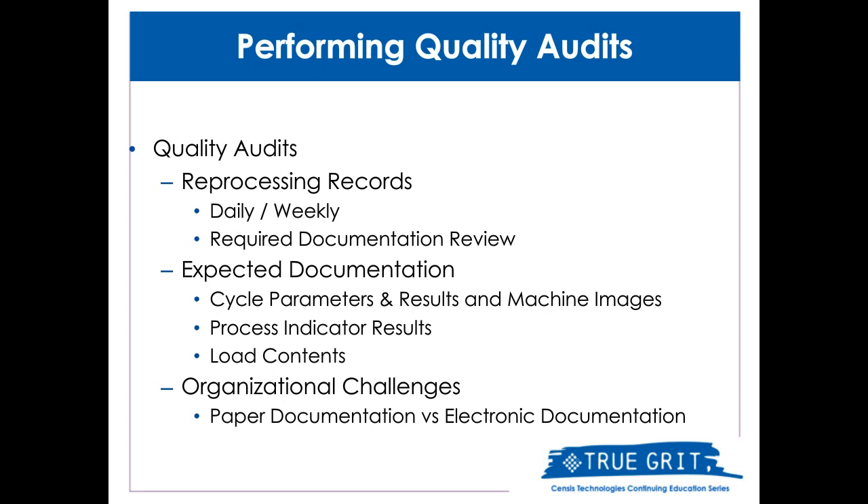Ultimately, an electronic tracking system will make your auditing process quicker, easier, and ensure you're providing the best quality and patient safety. This concludes my portion of the presentation. Jacob will take over and dive into more detailed information related to the specific performance of an electronic tracking system with reference to SensorTrack. Thank you again for your attention today.